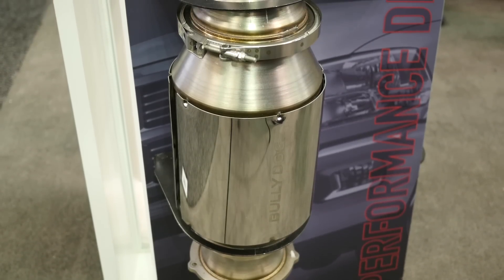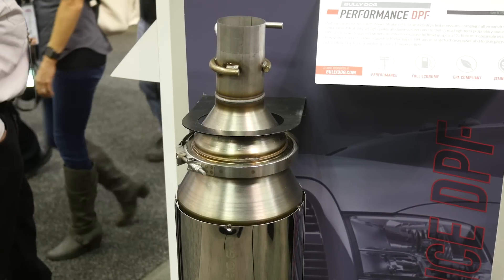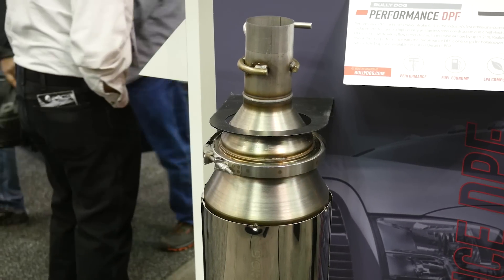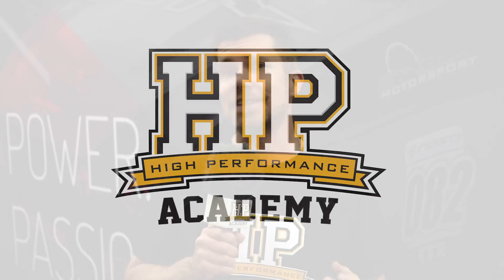As the focus on vehicle emissions is becoming more and more important, nowhere has this become more of an issue for modified vehicles than in the US market. Here it's becoming increasingly difficult to legally modify your vehicle. What we're seeing is a lot of customers and even workshops around the world are illegally modifying vehicles and removing existing emissions compliant devices in order to supposedly improve power.